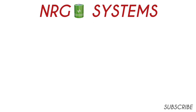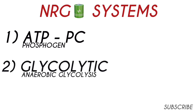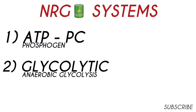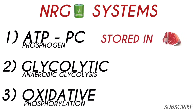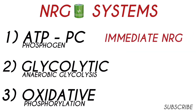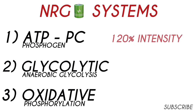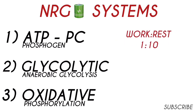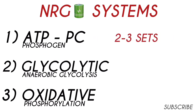Let's summarize. The ATP-PC or phosphagen system: ATP and PC are stored in the muscle, provides immediate energy, doesn't require oxygen, doesn't produce lactate, is used during maximal intensity work, has a work-to-rest ratio of 1 to 10. Do 2-court sprint bursts or 6-corner fast footwork, rest to recover fully, and do 2 to 3 sets.